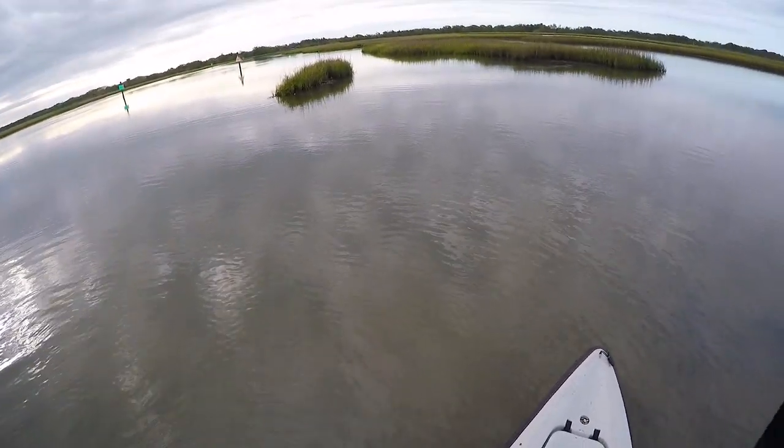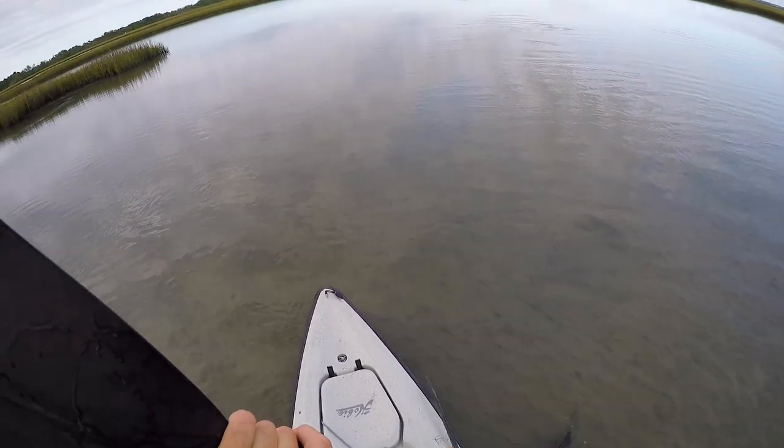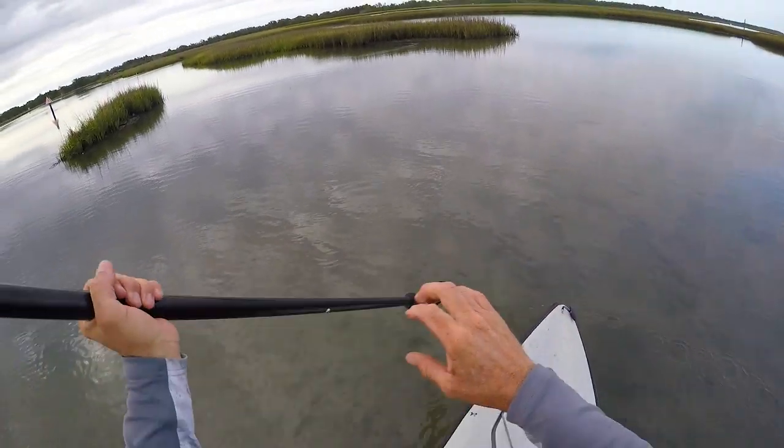My buddy Chris called — he got a nice 25-incher, got his name on the board. So far the only thing I've gotten is that flounder.